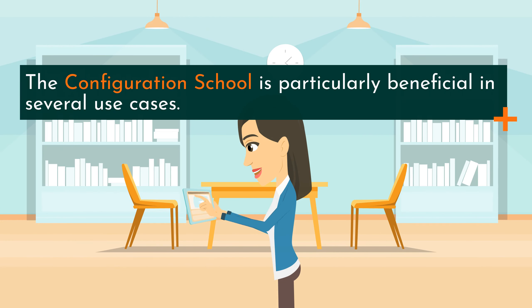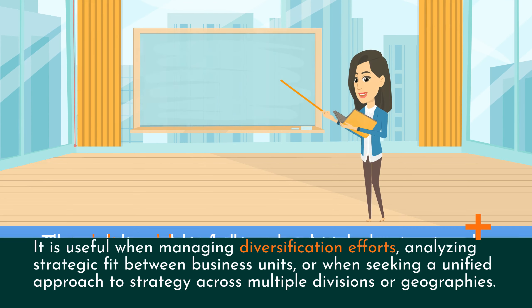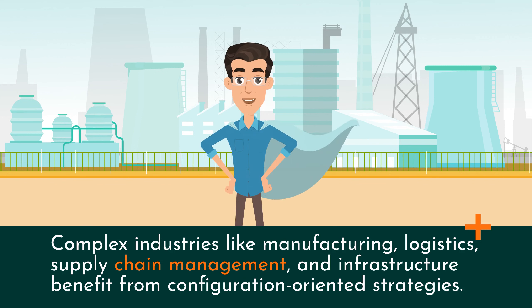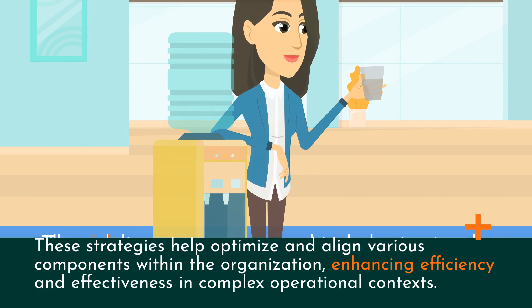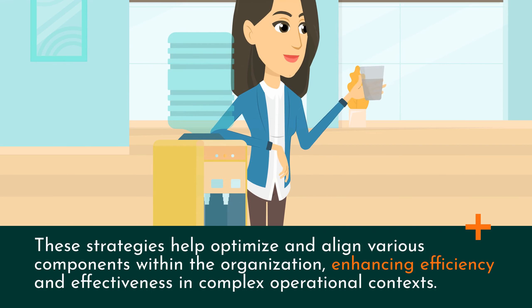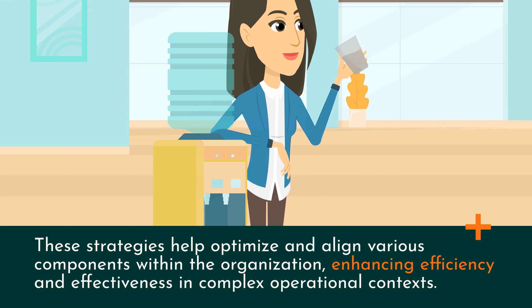The Configuration School is particularly beneficial in several use cases. It is useful when managing diversification efforts, analyzing strategic fit between business units, or when seeking a unified approach to strategy across multiple divisions or geographies. Complex industries like manufacturing, logistics, supply chain management, and infrastructure benefit from configuration-oriented strategies. These strategies help optimize and align various components within the organization, enhancing efficiency and effectiveness in complex operational contexts.